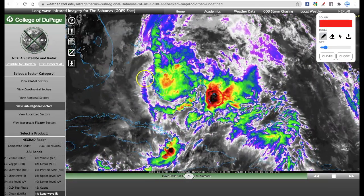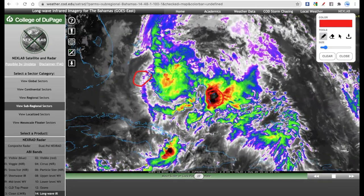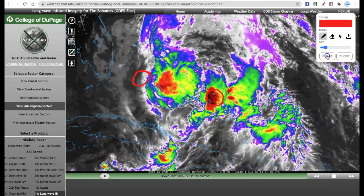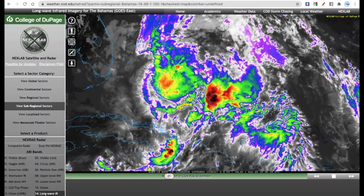Right now, the center is actually not even associated with the area of convection. The center is now exposed off of the western coast of Andros Island in the Bahamas. You do not have that lined up for intensification — another reason why Isaias is struggling mightily and will continue to do so as it approaches southeastern Florida.